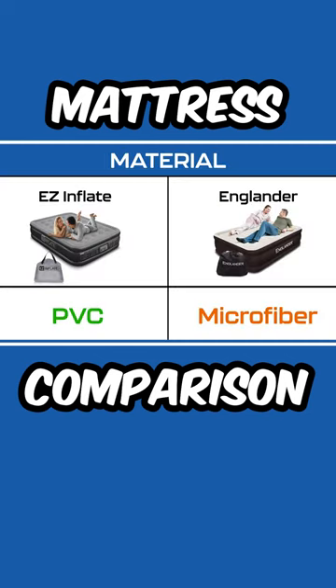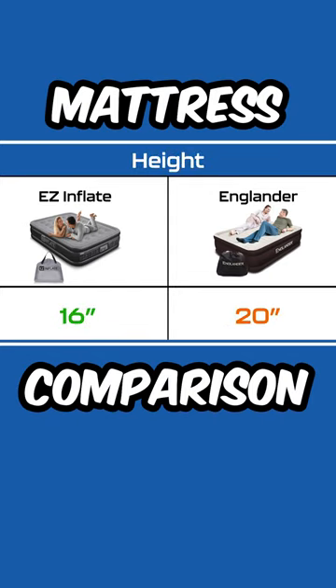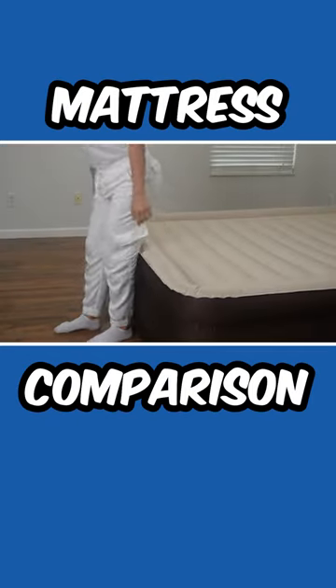Differences include material composition and inflation time, with the Englander providing additional height for easy access off the ground.